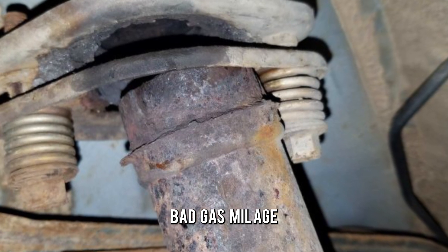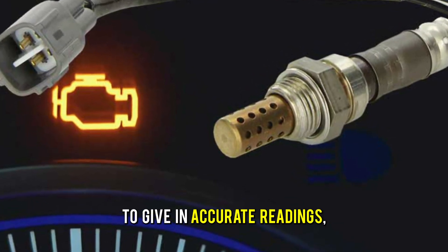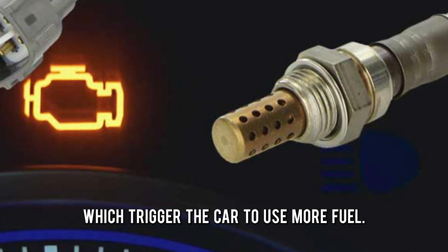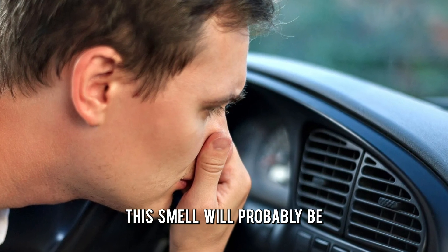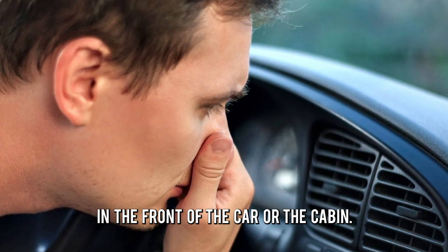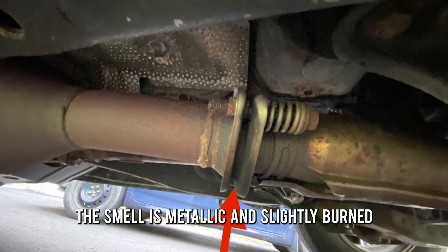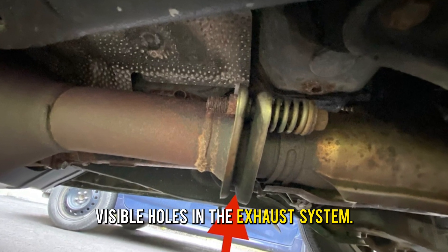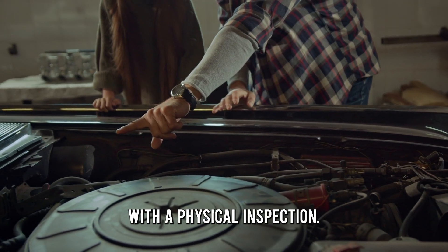Bad gas mileage — exhaust leaks can cause the oxygen sensors to give inaccurate readings, which trigger the car to use more fuel. Exhaust fume smell will probably be in the front of the car or the cabin; the smell is metallic and slightly burnt. Visible holes in the exhaust system — the damage can be noticeable with a physical inspection.